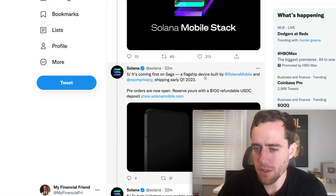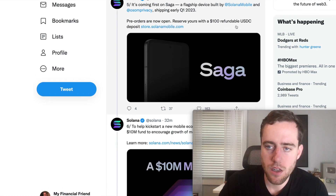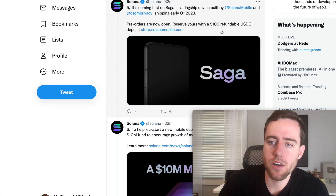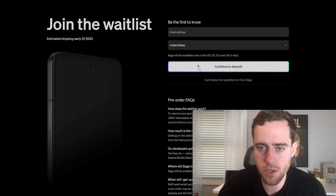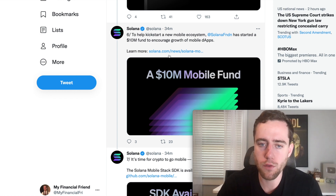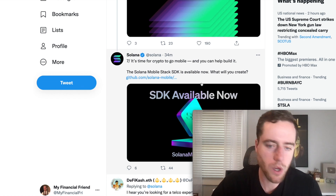It's coming first on Saga, a flagship device built by Solana mobile, shipping early Q1 2023. Pre-orders are now open. Looking at Solana mobile, you can see that they have just a small following right now. You can reserve this with a $100 refundable USDC deposit. So if you don't like the final price of the phone, you can get it back, or if there are bad reviews. To help kickstart a new mobile ecosystem, the Solana Foundation has started a $10 million fund to encourage growth of mobile dApps.